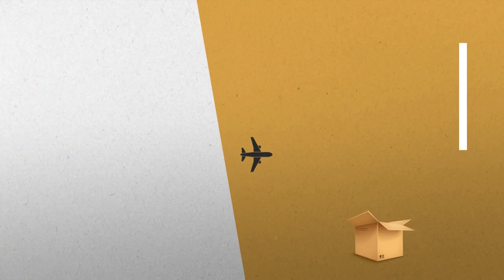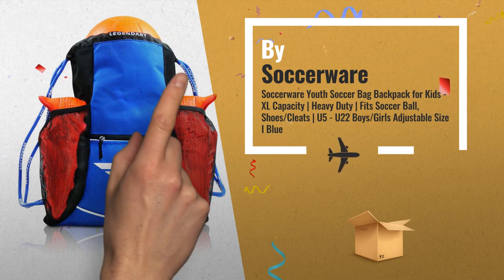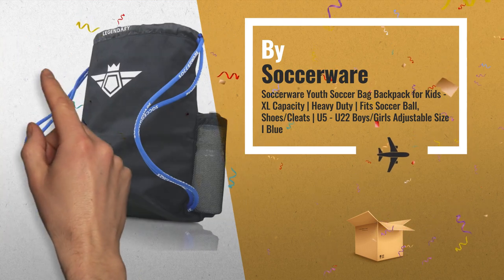Number 2: This is the most convenient soccer bag for kids. Our draw string bag allows quick access to your gear, conforms to your size, and keeps your items odorless, by SoccerAware.